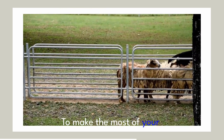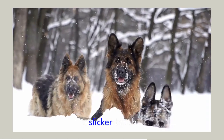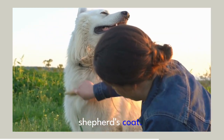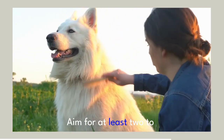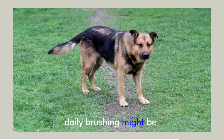To make the most of your brushing sessions, equip yourself with the right tools. An undercoat rake, a slicker brush, a shedding blade and a grooming comb are all essential for maintaining your German Shepherd's coat. Remember, brushing isn't a once-in-a-blue-moon activity — it requires consistency. Aim for at least two to three times a week, and during shedding seasons, daily brushing might be necessary.